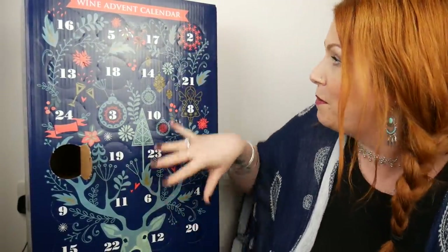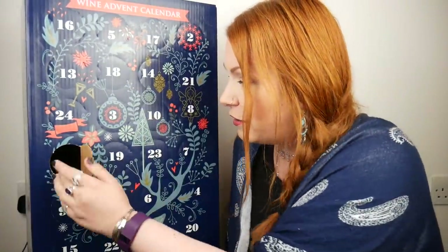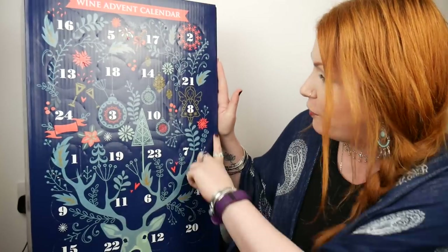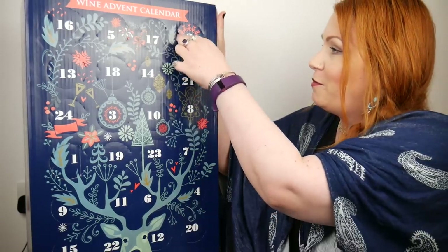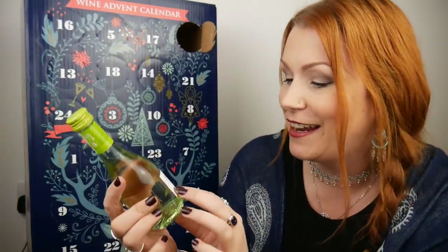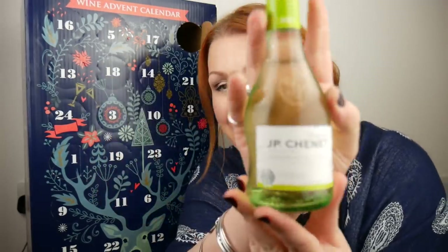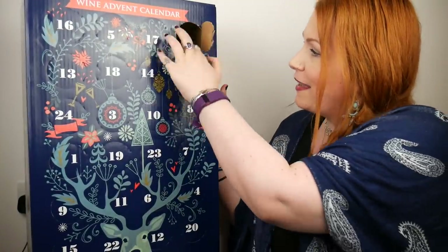This box can be kept — you could decorate it, maybe paint it and use it for next year. I'll put that back and it just looks the same. I'm really impressed with this box. Number two is up here — it's a white wine. This is called Original JP Chenet Sauvignon Blanc, and it's 11% white wine. Really nice.